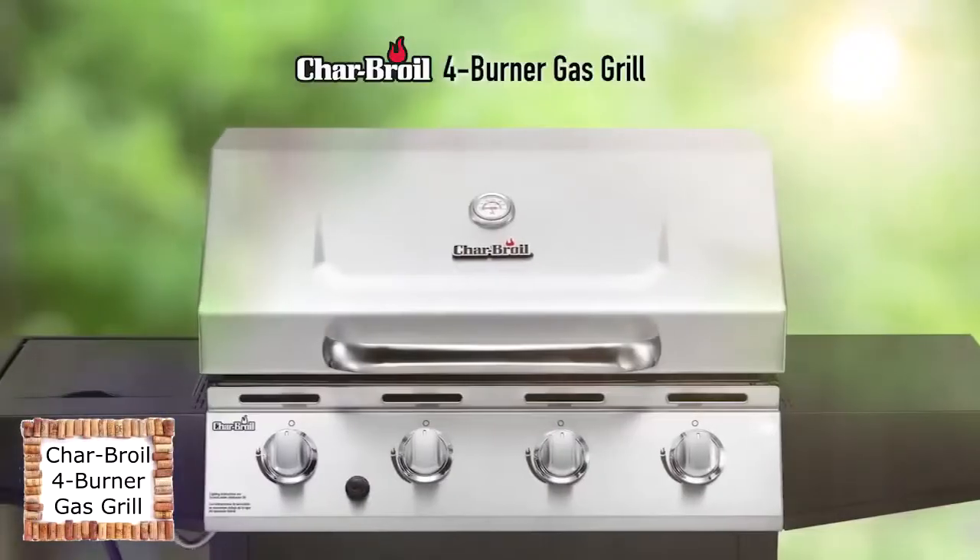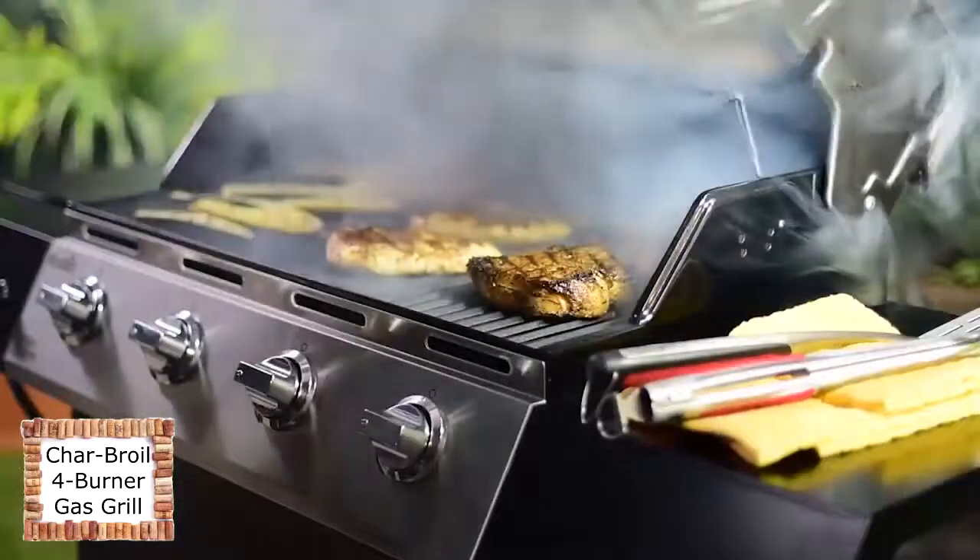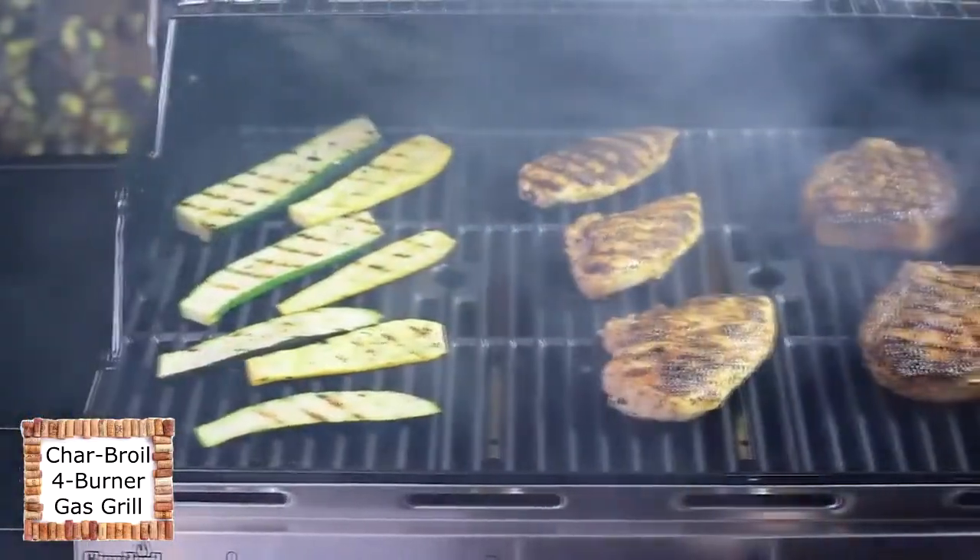The new Charbroil Four Burner Gas Grill can handle everything from a weekday family dinner to a neighborhood cookout. It comes equipped with a full range of features and an easy, reliable cooking system to help you grill with confidence.